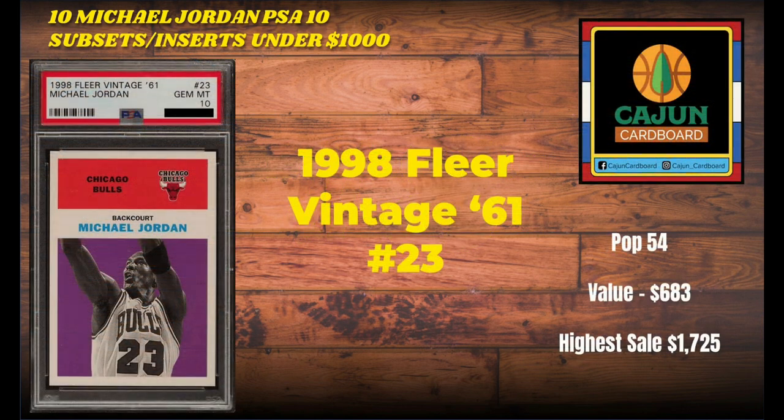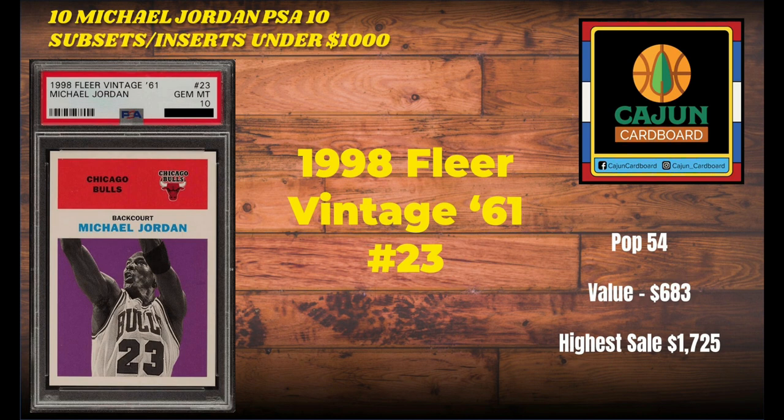Card number 8 on our list is the 1998 Fleer Vintage 61 number 23. If you're not a vintage collector, you may not know that these cards are produced to resemble the appearance of the famous 1961 Fleer set that features amazing rookie cards including that of Wilt Chamberlain. This is a pop 54 card. There is another parallel version that is serial numbered and refracts — extremely valuable and not on this list below $1,000 in PSA 10. This is just the base Fleer Vintage 61, a $683 card last sold, with a highest sale of $1,725.